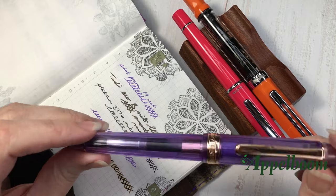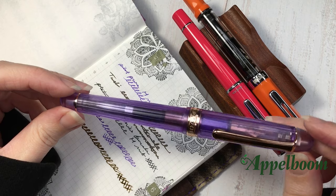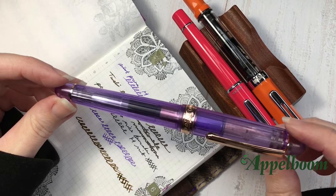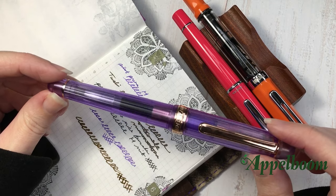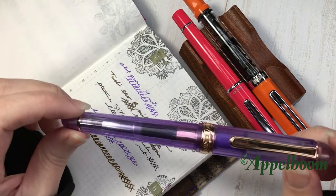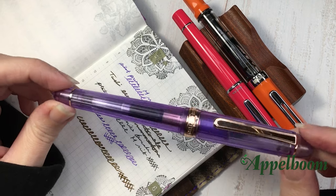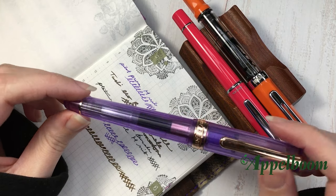Last but not least is my Platinum 3776. I was a little afraid to get this pen, to be completely honest. I think it's the first gold nib I've ever owned and I was really afraid to buy it because it's so expensive — I think it's the most expensive pen I have. But I really love the color of this one. I think this one is called Nice Lavender. It's this really beautiful purple with gold accents and I love it.